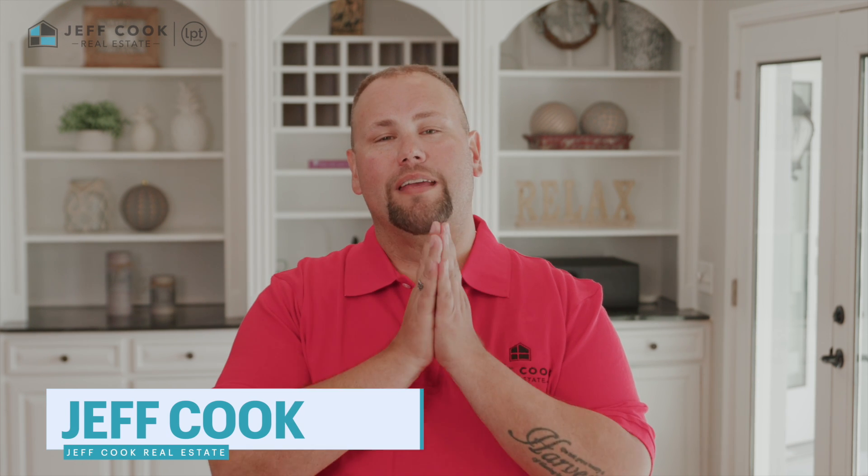Hey everyone, Jeff Cook here of Jeff Cook Real Estate of LPT Realty, and today we're taking you to a place that embodies Greenville, South Carolina's rich history and charm — and that is the Alta Vista neighborhood.